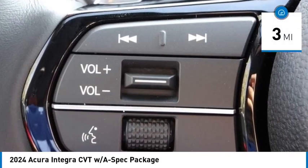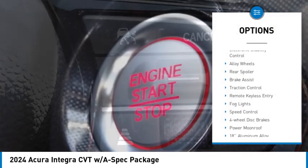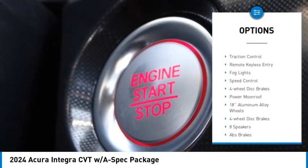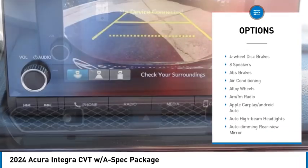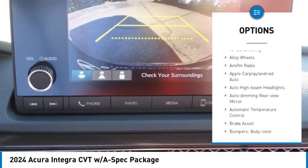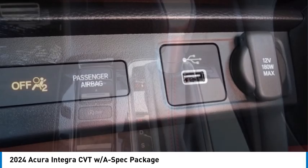This vehicle has less than 100 miles. Here are some of this vehicle's great options: electronic stability control, alloy wheels, rear spoiler, brake assist, traction control, remote keyless entry, fog lights, speed control, four-wheel disc brakes, power moonroof.